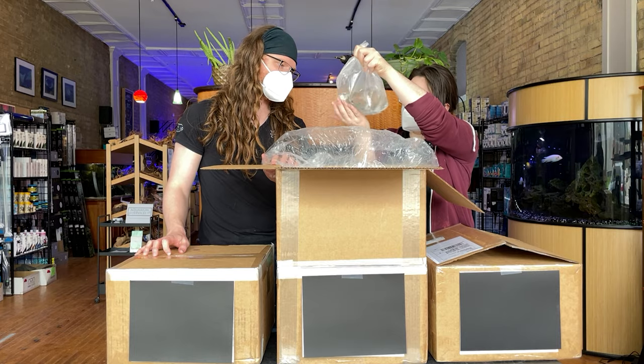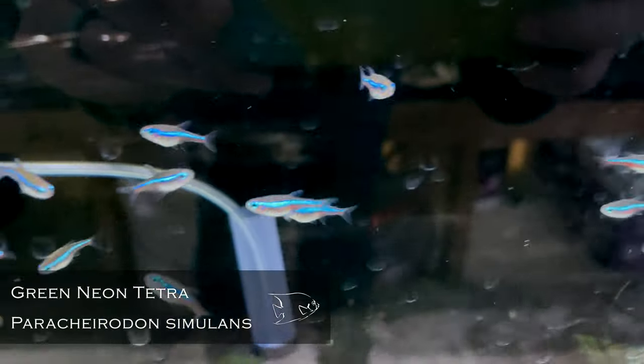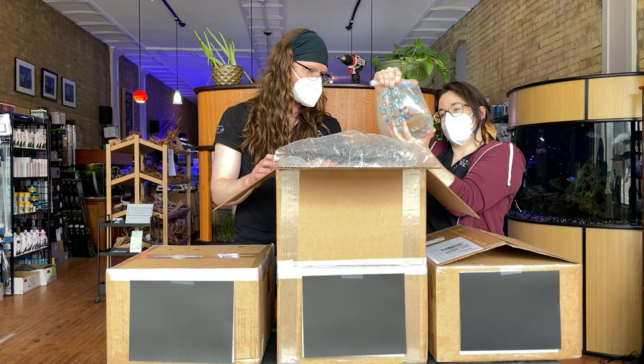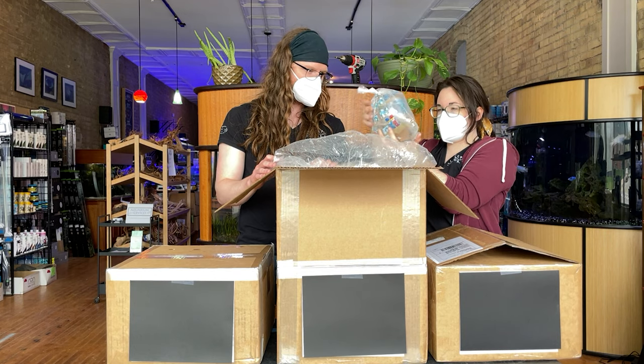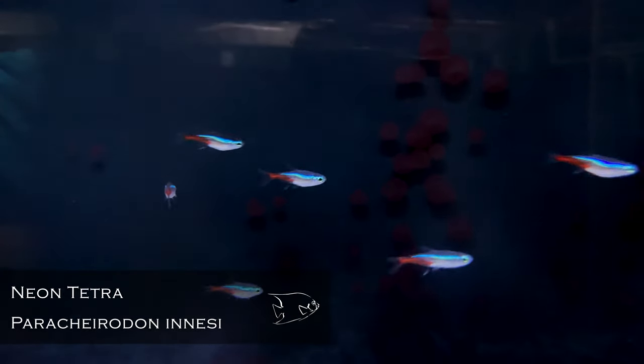Green neons — those are little. I almost didn't think they were green neons for a second. Great little group, I love the green neons. If you're doing a smaller tank, I feel like they're a better option. They also don't seem to form a true school like the other Paracheirodon species do. Speaking of regular neon tetras — large neon tetras — those are at least twice the size of the green neons we just got.